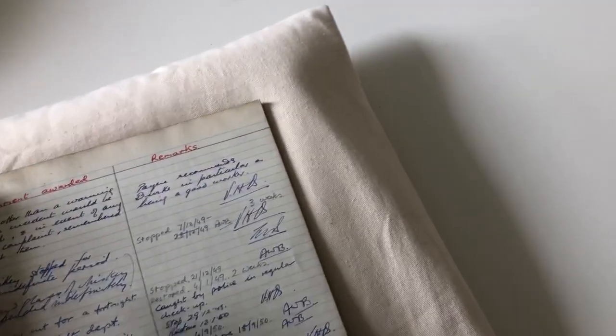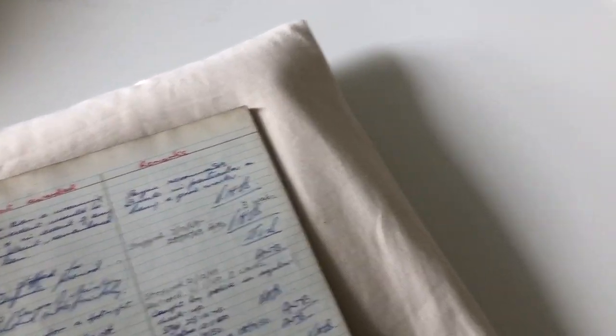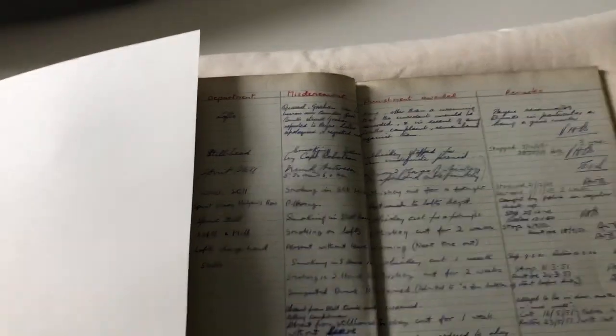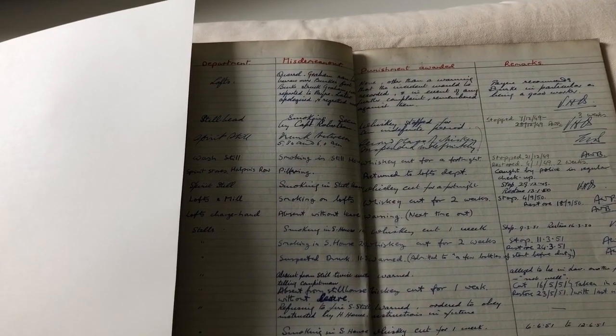There are names here I really don't want to be broadcasting, so I'm just going to cover that part. When you look through the Punishment Book, you might think that stealing whiskey would be the number one crime — but it's not.